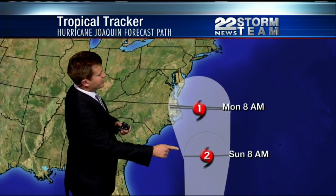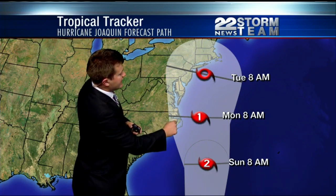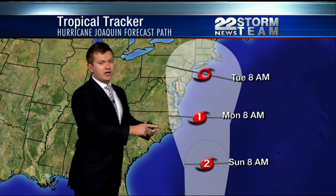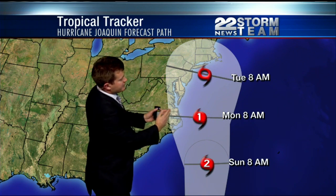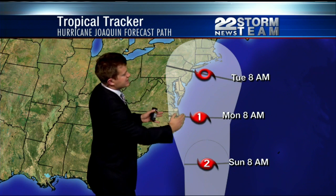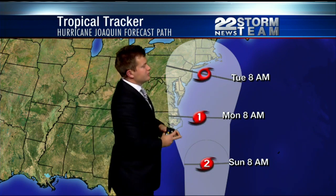It strengthens to a Category 4, then down to a 2 by Sunday. Monday morning at 8 a.m., a Category 1. Now, this shading here is what we call the cone of uncertainty. Don't focus on the middle — focus on the whole cone. That means the storm could take a path to the left, a path to the right, just somewhere within this cone here, which also pushes it up the coast by Tuesday.